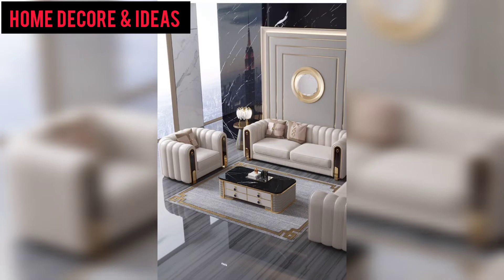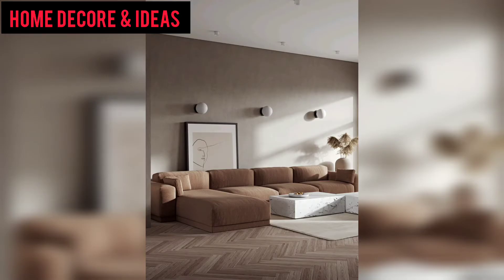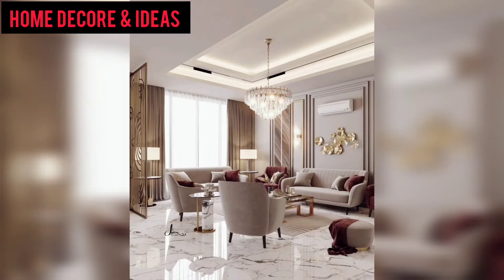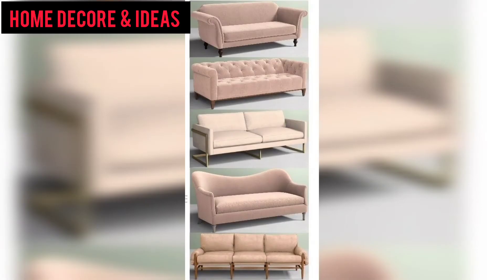I am very thankful to you for subscribing to my channel and watching all my previous videos. I brought the most gorgeous, unique, and fabulous style home decoration ideas. These articles are so amazing, so beautiful, so gorgeous. I hope you will like my videos and share with friends and family members. Please support me by subscribing to my channel.